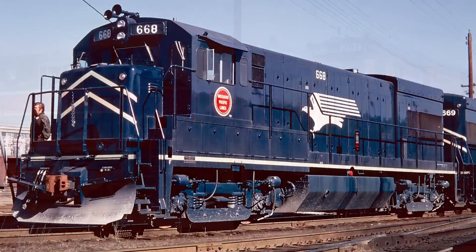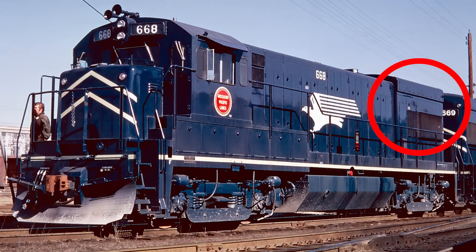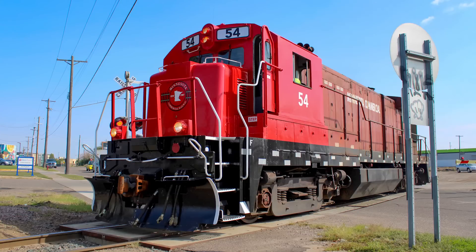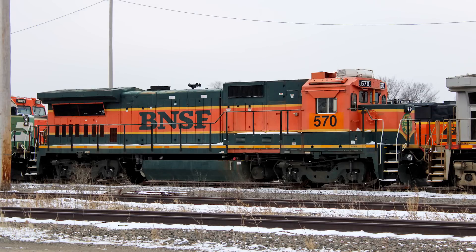On the original U-Boats the radiators were flush with the car body, but on later models we saw the radiator start to overhang the long hood, but only slightly. Between U-Boats and Dash 7s and Dash 8s the radiator didn't really grow too much.